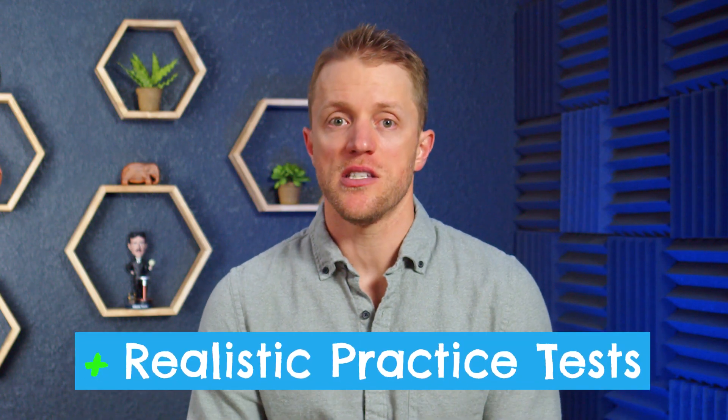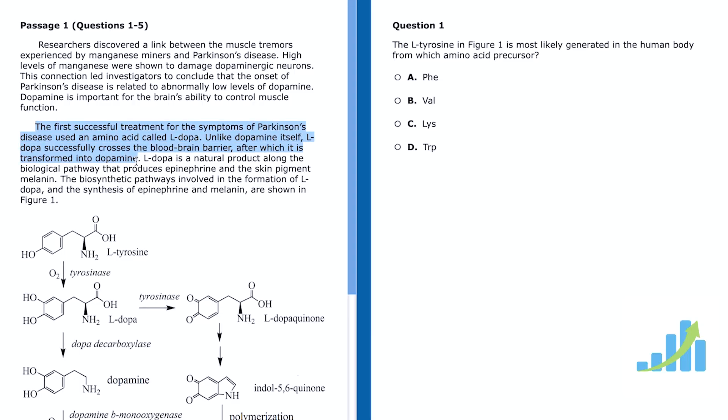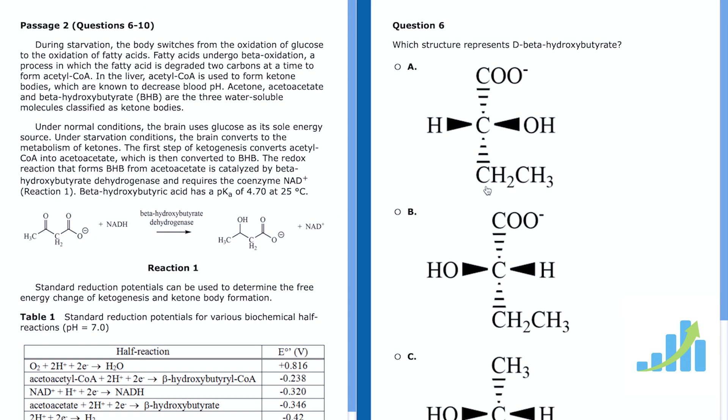Second, Altius' practice tests are about the best in the space. They're so good that other MCAT courses like Prep 101 have actually licensed the Altius tests for their own students. To formulate their practice exams, Altius analyzed official MCAT problems by word count, difficulty, length, content, and other factors, then used that to reverse engineer very realistic practice questions that closely replicate the real thing. To be fair, the Kaplan MCAT practice tests are a lot better than they used to be — they've dedicated a ton of resources to rebuilding them — and now they're very good. But Altius' practice tests are just hard to beat.